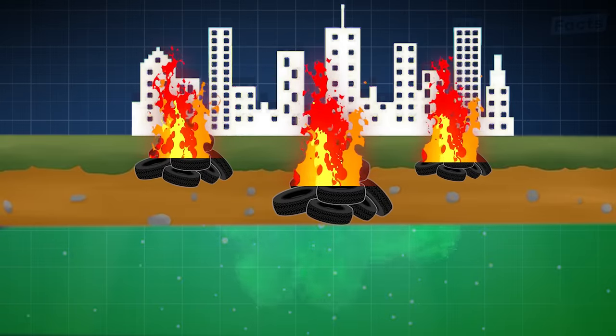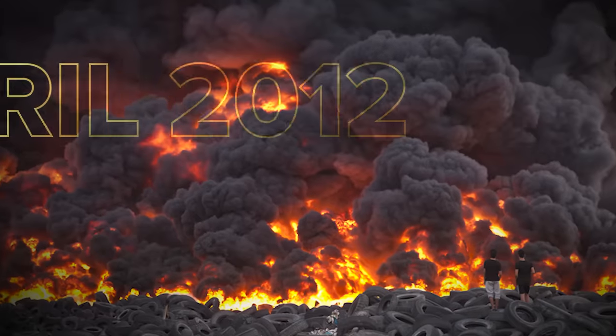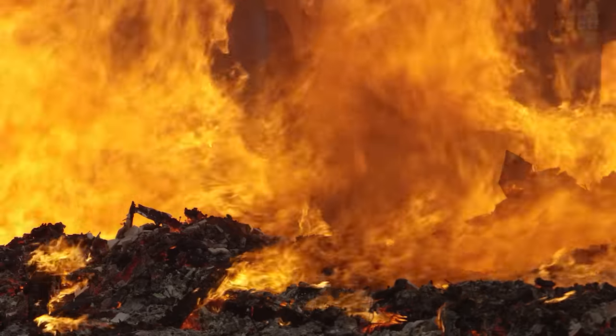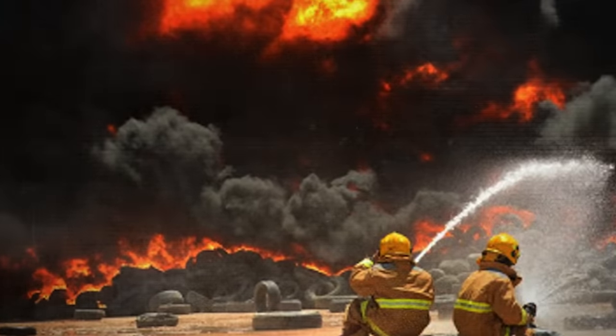In addition to the environmental hazards, the tire graveyard has been subject to multiple fire hazards in recent years. In April 2012, some scrap metal workers deliberately started a fire at the tire graveyard while looking to recover scrap metal. In the end, 5 million tires went up in flames, causing a massive fire that could be seen from space.